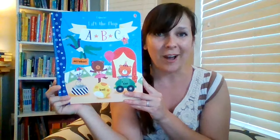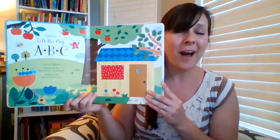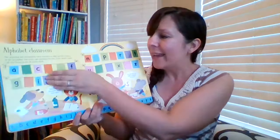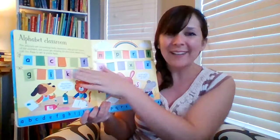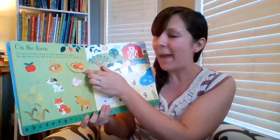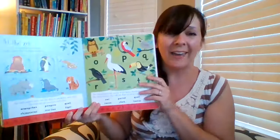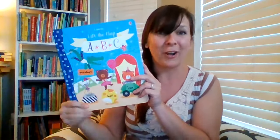We love the Lift the Flap early concept books. These are Lift the Flap ABCs. We have Lift the Flap Colors, Numbers, or Shapes. Kids are getting wonderful practice maintaining these preschool skills with fun games and ways to match and seek and find under these flaps.